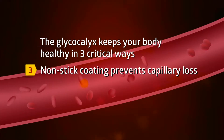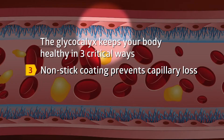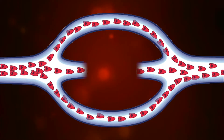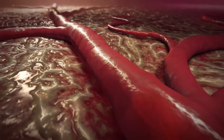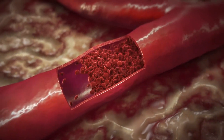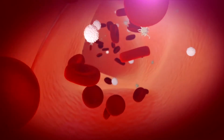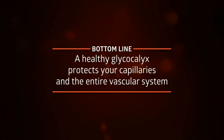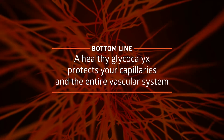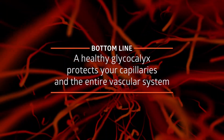Third, capillaries are much more than simple hollow tubes. In fact, their inner surface is coated with the nonstick glycocalyx that prevents loss of capillaries through fluid leakage, blood clotting, and inflammation. This coating prevents sticking when you don't need it, and it keeps blood clotting and inflammation under control. For example, when your body's healthy, it can repair a simple cut or fight an infection. Bottom line: a healthy glycocalyx not only engages more capillaries when blood flow goes up, but it also protects the capillary network and even the entire vascular system from deterioration and loss.